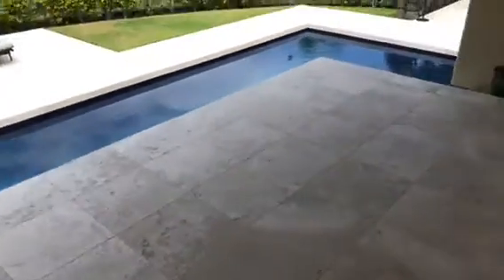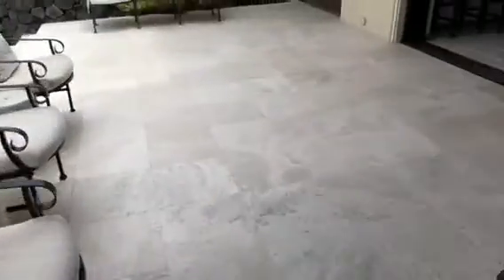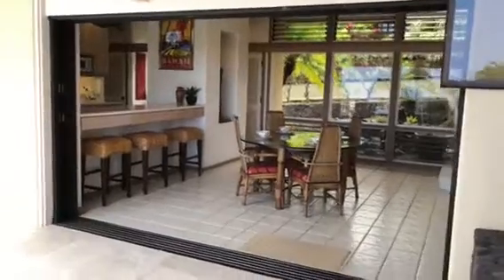We're here on that cantilevered lanai space covered in travertine that goes out over the pool. Headed to the right, one, two, three, four steps down onto another travertine-covered area — this whole area is covered in travertine. That's one of the recent upgrades that they made.